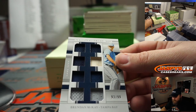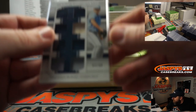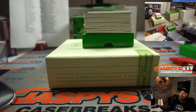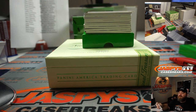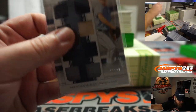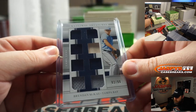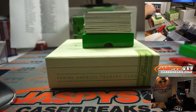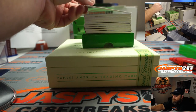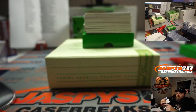Brendan McKay, eight-way relic, 93 out of 99, Tampa Bay Rays — which is part of the random number block — spot three, Johnny Cannon. Alex Bregman, 48 out of 75, for the Houston Astros, going to Steve Lock.